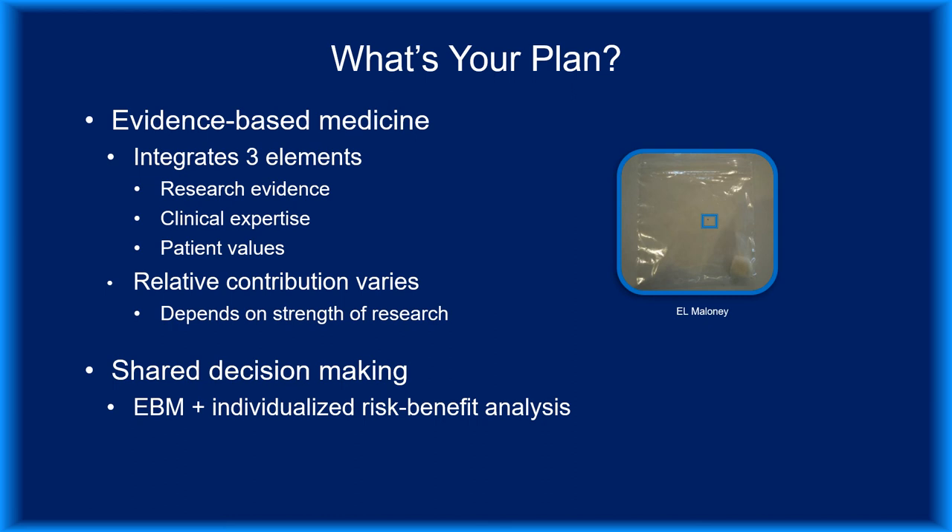Getting back to our case study, given all of the uncertainty regarding the likelihood of disease transmission and the lack of human trials demonstrating that antibiotic prophylaxis is efficacious, what would you do? How can you practice evidence-based medicine when there's so little evidence to begin with? It's important to recognize that while evidence-based medicine leans heavily on clinical research, it also incorporates clinical expertise and patient values. When the evidence is strong, clinical expertise and patient values carry less weight. But when the evidence is weak, they assume greater importance. In shared decision-making, clinicians describe the knowns and unknowns and guide patients through a risk-benefit assessment that looks at the tradeoffs of various options from the patient's perspective.